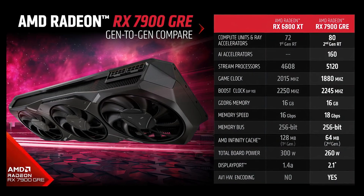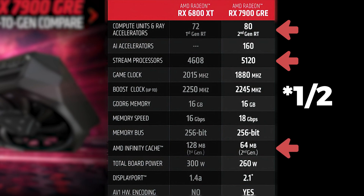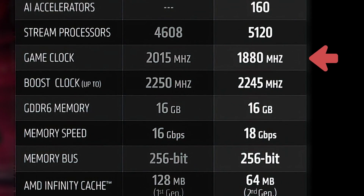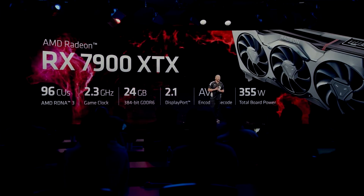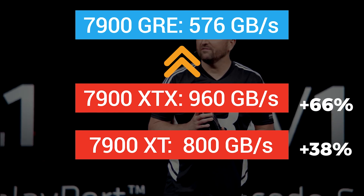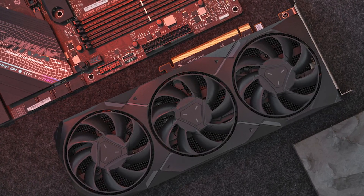AMD's own chart shows the comparison between the 6800 XT and the 7900 GRE, indicating that AMD itself considers it a successor to the former. It comes with 8 more compute units, 11% more stream processors, and 2 times more Infinity Cache, but every other specification is pretty close to the 6800 XT. The base clock is below 2000 MHz, VRAM is 16GB on a 256-bit memory bus clocked at just 18 Gbps — a significant downgrade compared to the 7900 XT and XTX, which offer memory bandwidths of 800 and 960 GB/s, around 38% and 66% higher than the 7900 GRE.